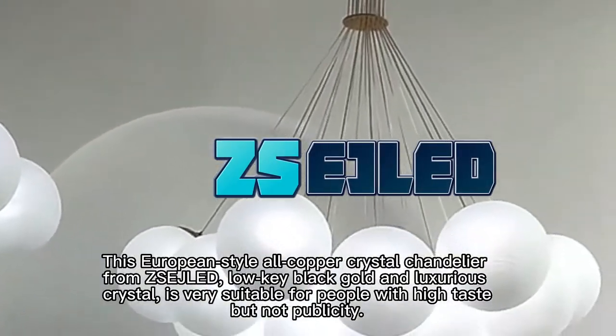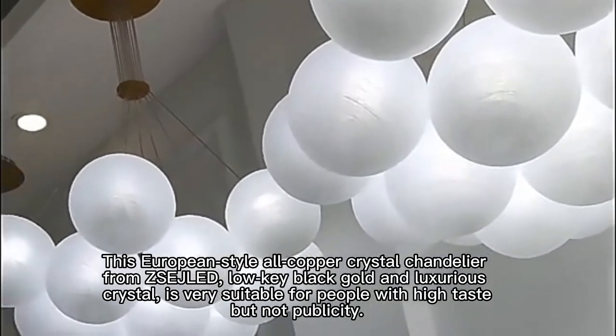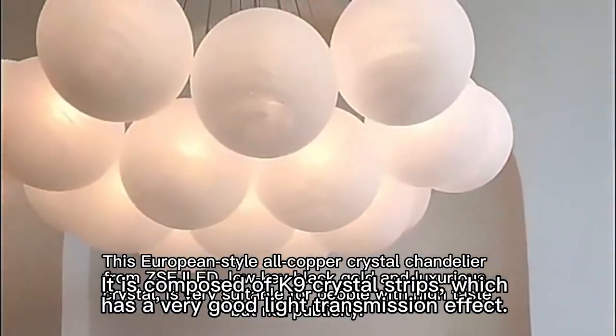This European-style all-copper crystal chandelier from Zedgel, with its low-key black gold and luxurious crystal design, is very suitable for people with high taste but not publicity.